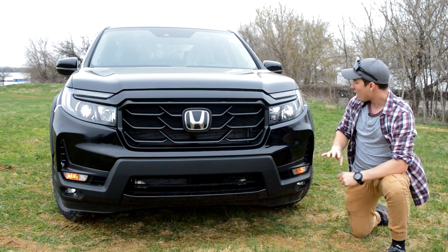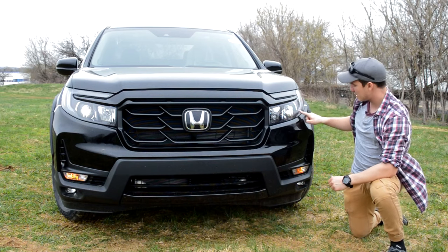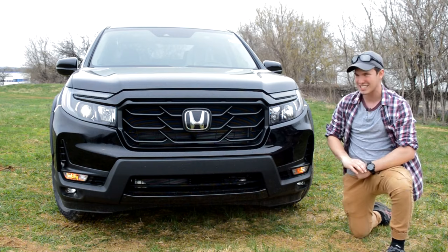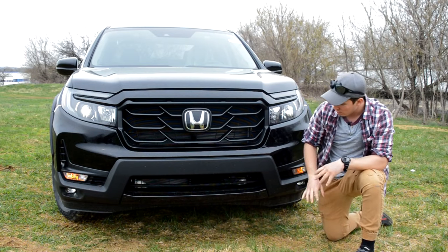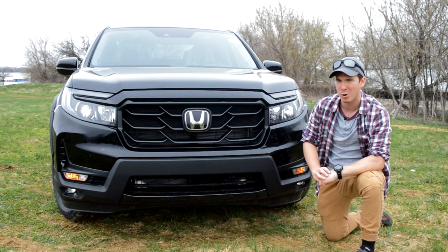Moving to the headlights, you'll have LED headlights, incandescent high beams, LED daytime running lights, and fog lights, and then you'll also get incandescent turn signals. In the Honda badge, you'll have Honda's Safety Sense technology integrated in there, which is really nice. Overall, it just looks so much more aggressive.